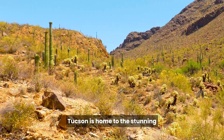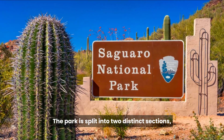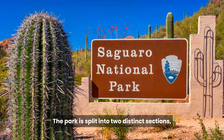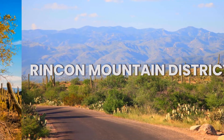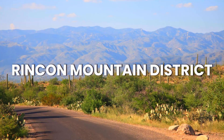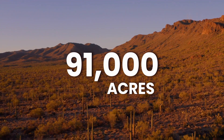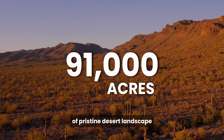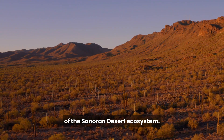Tucson is home to the stunning Saguaro National Park. The park is split into two distinct sections: the Tucson Mountain District on the west side and the Rincon Mountain District on the east side. Together, they encompass over 91,000 acres of pristine desert landscape, preserving a vital piece of the Sonoran Desert ecosystem.